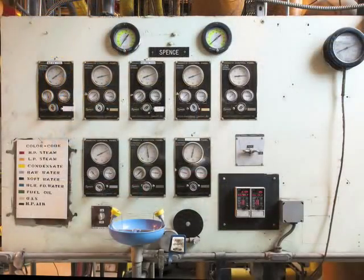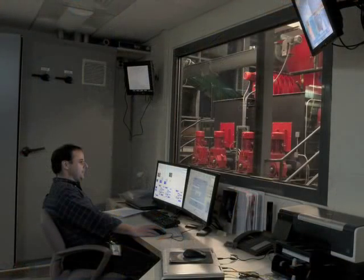The steam also turns turbines to generate electricity for the campus. Approximately 20 percent of the college's annual electricity is generated at the college's heating plant.